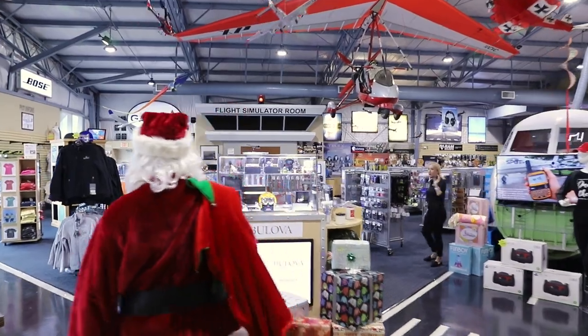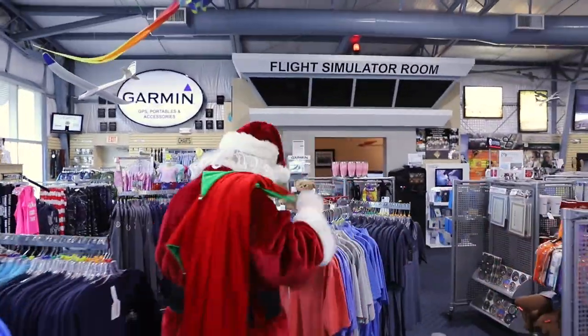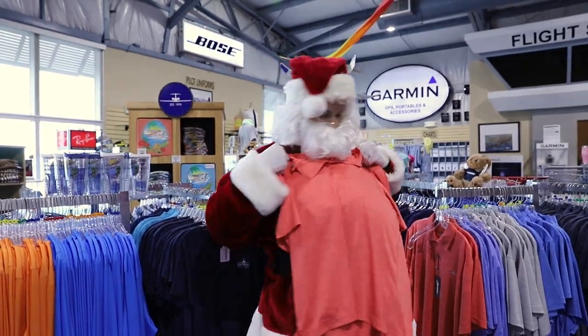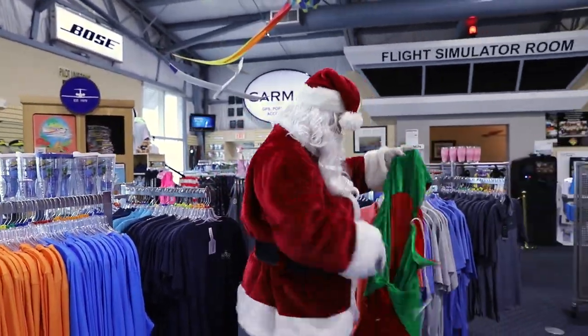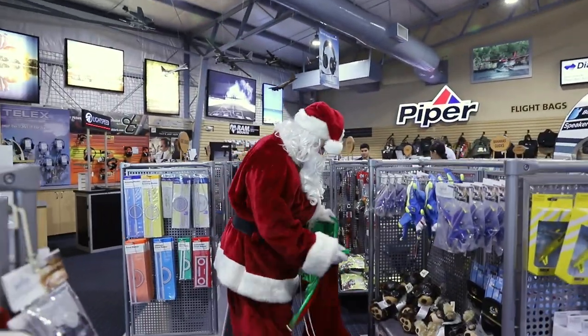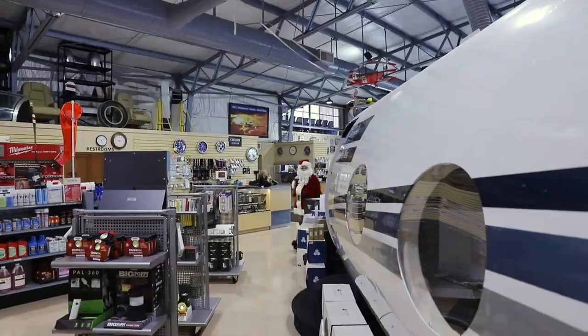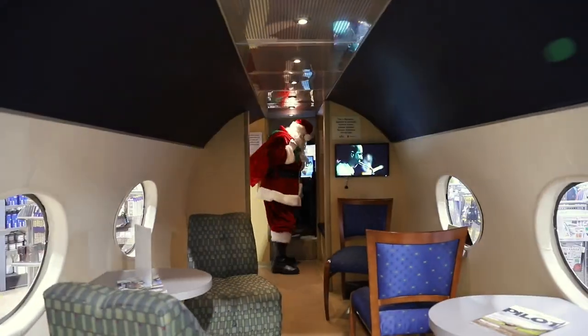Let's face it, giving the perfect gift can be hard. Really hard if you have the pilot or aviation lover on your list. But there's no need to panic because the greatest gift givers of them all stop by the world's largest pilot shop to show you his top gifts this holiday season.